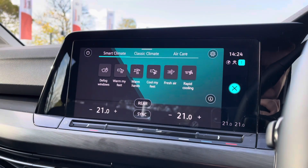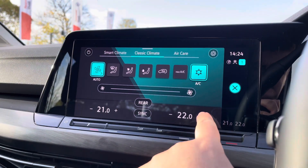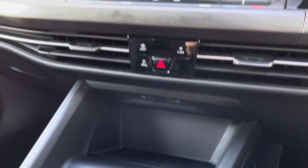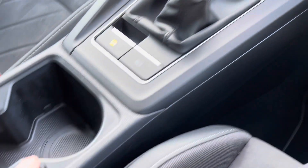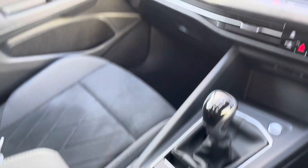A little further down the cabin, you've got a couple of USB ports, wireless phone charging, and keyless start. There are also a couple of cup holders running down the centre console and a little bit of storage under the adjustable armrest for any valuables.